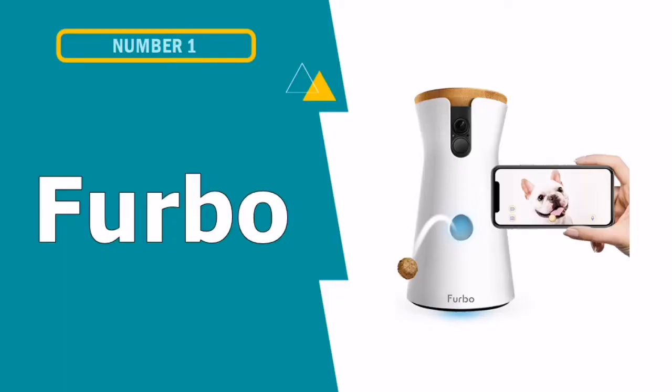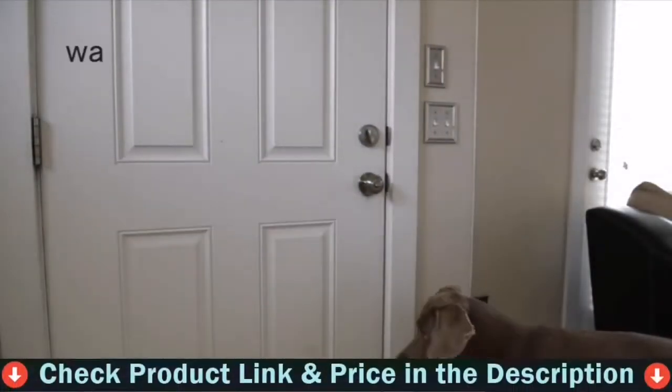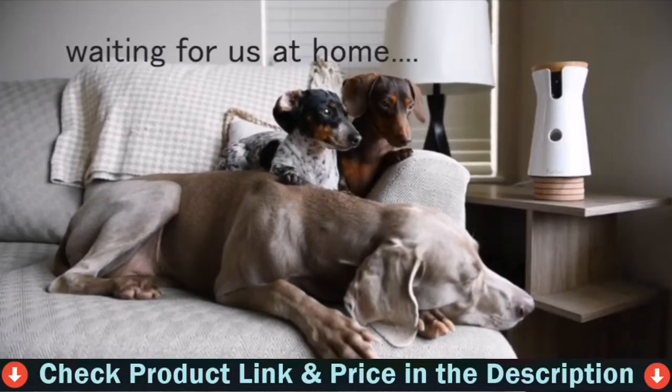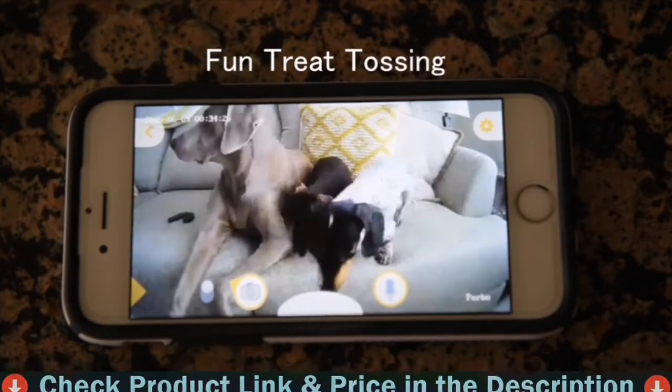Our first pick is the Furbo Dog Camera. The Furbo measures 8.86 inches tall and features an oval base measuring 4.72 by 5.91 inches. Furbo will notify you when it notices actions such as your dog jumping up on the furniture or chewing at cords.